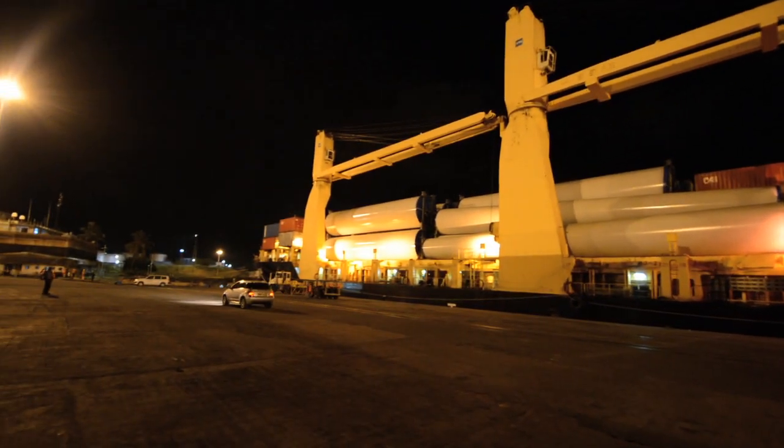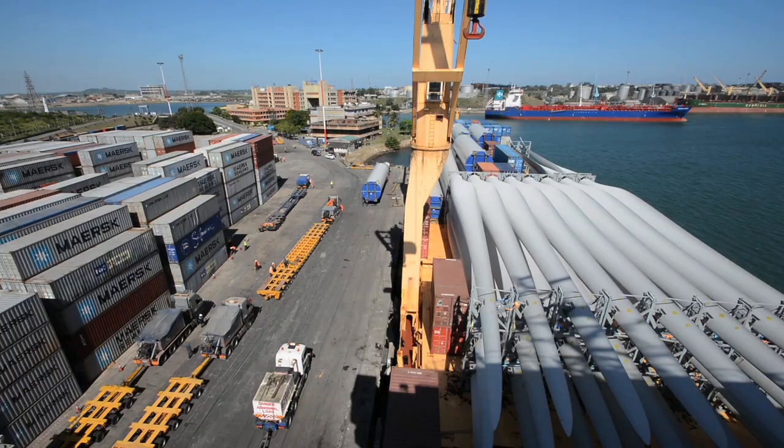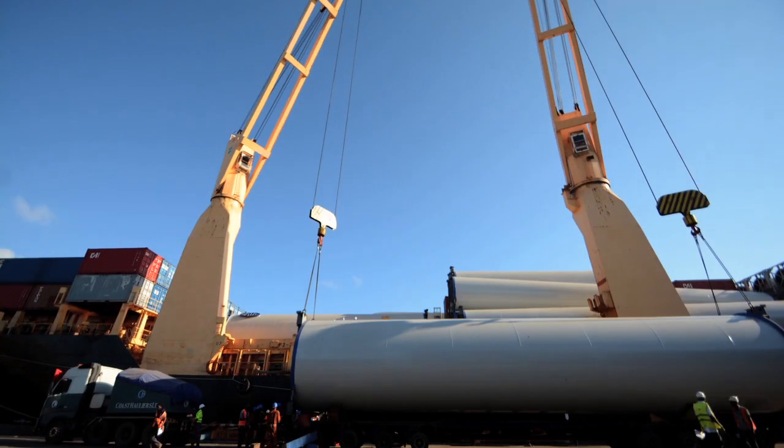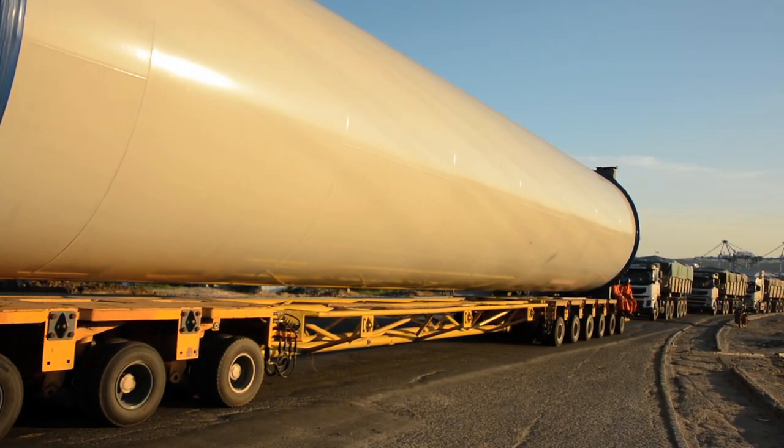Other countries are all developing but Kenya is still the leader, especially in the field of power generation, which is what brings us here at 10:30 on a warm Saturday night in the port of Mombasa. These are in fact the biggest wind towers that have ever come into East Africa — the biggest power generating project at the moment.